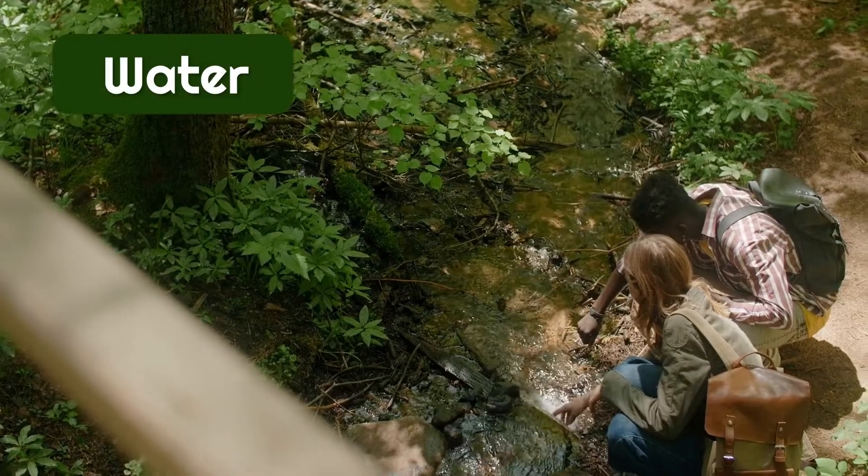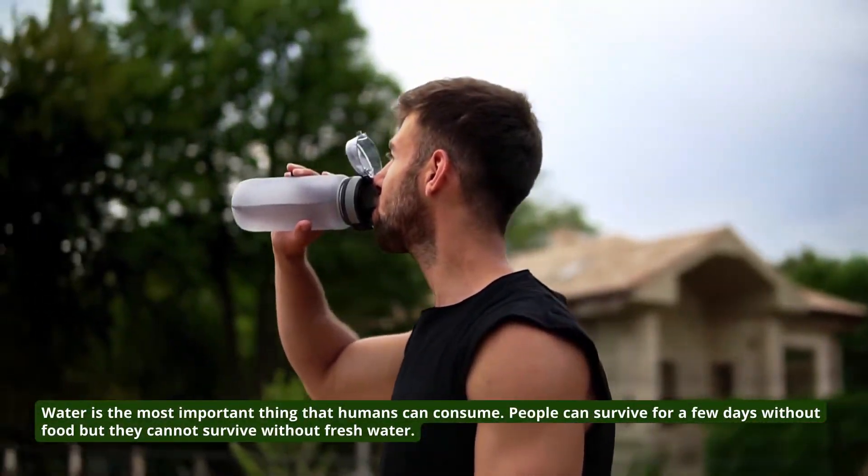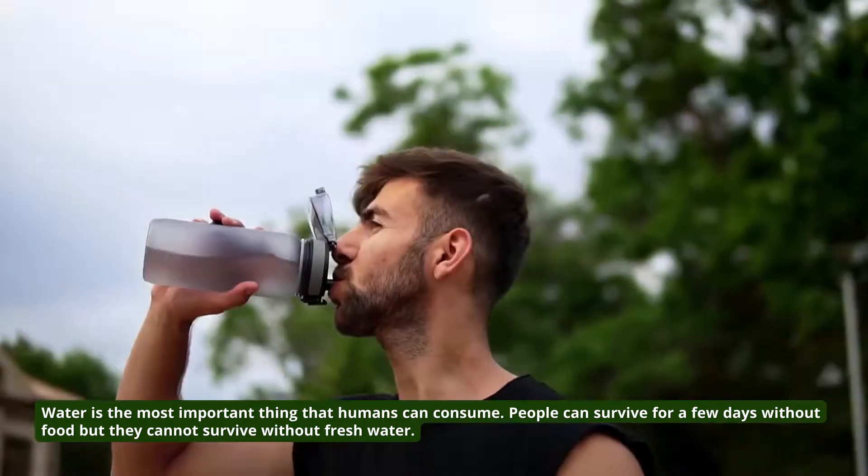3. Water. Water is the most important thing that humans can consume. People can survive for a few days without food, but they cannot survive without fresh water.